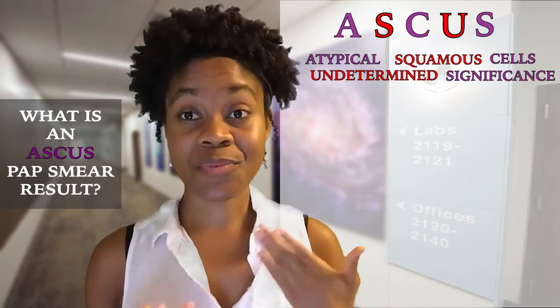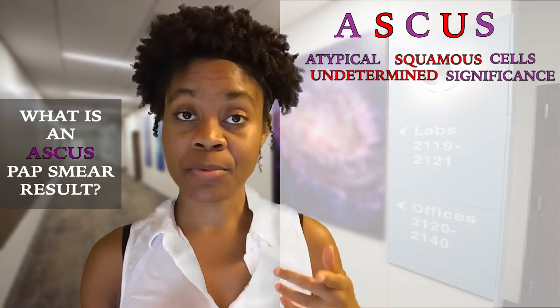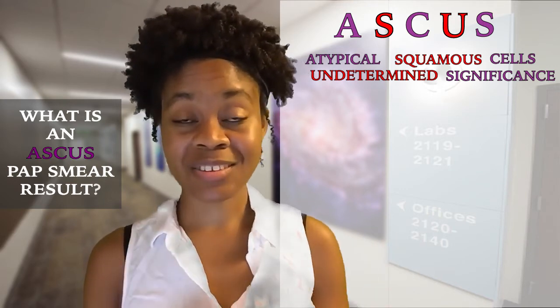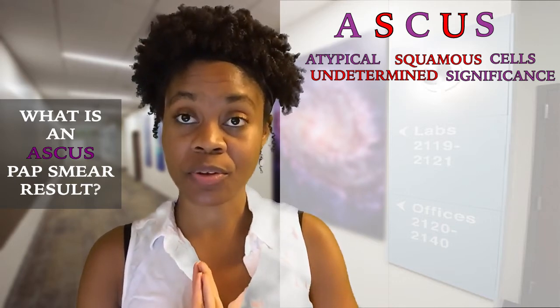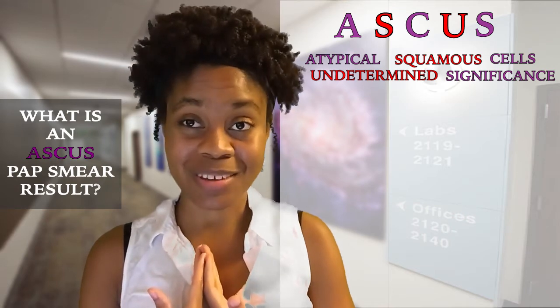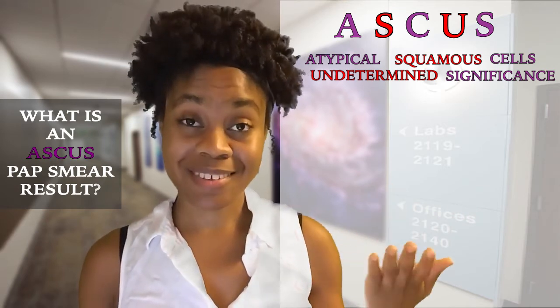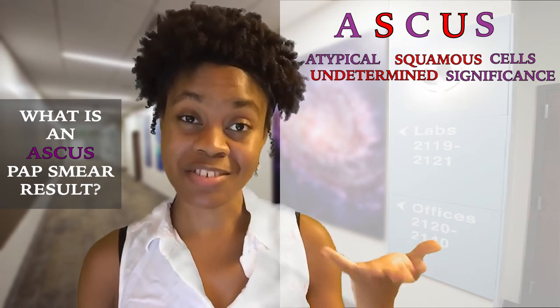This was a brief video describing what an ASCUS Pap smear result indicates and what to expect if you have one. If you do receive an abnormal Pap smear result of ASCUS, no need to be alarmed. For many women, the abnormal cell changes clear on their own, and if they don't, your doctor will guide you through any further tests that may need to be taken in your situation.